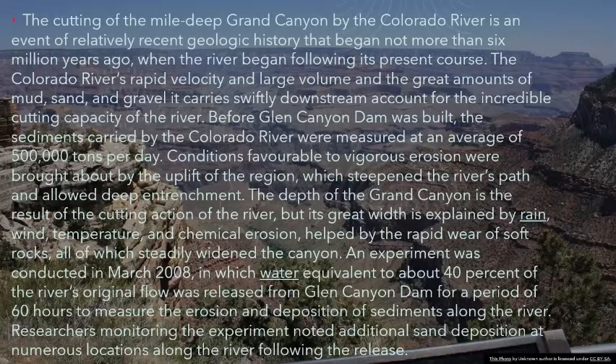The Colorado River's rapid velocity and large volume, and the great amounts of mud, sand, and gravel it carries swiftly downstream, account for the incredible cutting capacity of the river. Before Glen Canyon Dam was built, the sediments carried by the Colorado River were measured at an average of 500,000 tons per day. Conditions favorable to vigorous erosion were brought about by the uplift of the region, which steepened the river's path and allowed deep entrenchment.